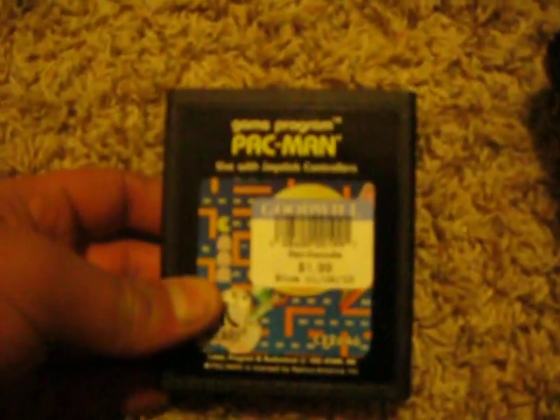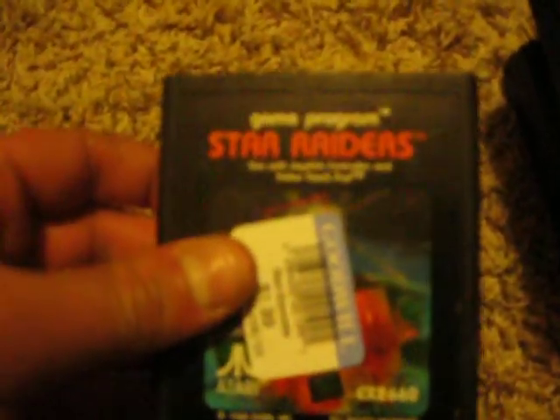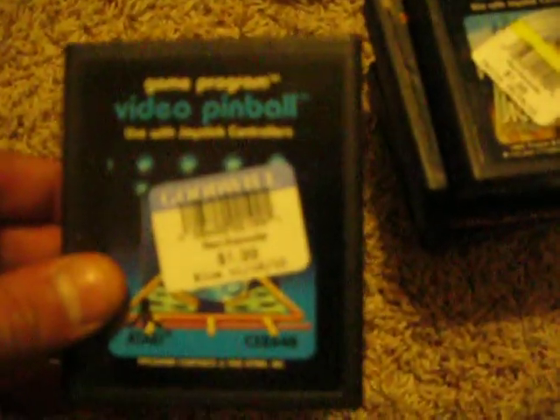I got a Frogger, another copy of Frogger, Spider-Man. I think this one is a 2600 game — Mouse Trap, it says Coleco on it and could be a ColecoVision game, I really don't know, looks like an Atari game though. Pac-Man, Star Raiders, Video Pinball, Codebreaker, and Brain Games — label's coming off on that one.